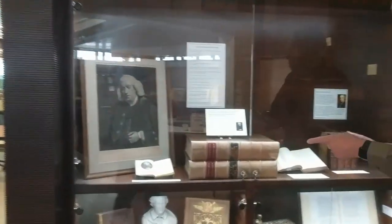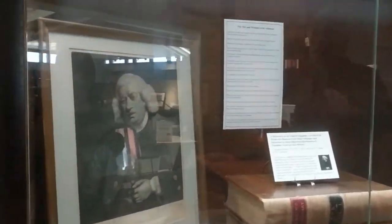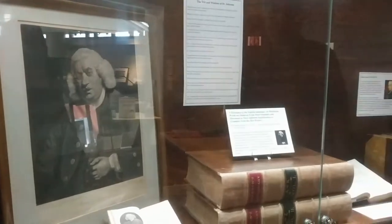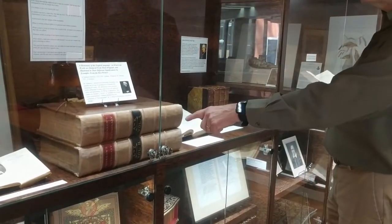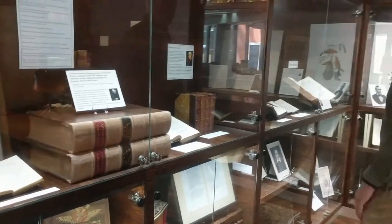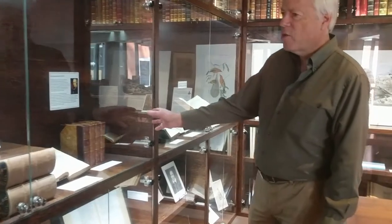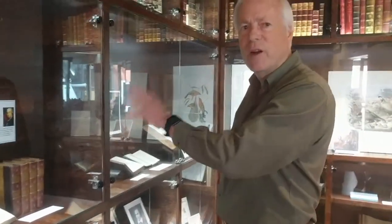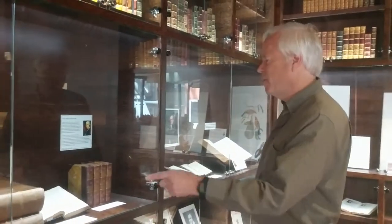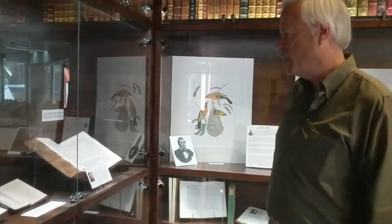These are rare dictionaries. Samuel Johnson gave us the first important English dictionary in the 1700s — here's a picture of Samuel Johnson, and this is the first edition Samuel Johnson dictionary, which is very valuable. We also have a nice set of James Boswell's biography of Samuel Johnson, which is a very famous biography of an important man. And this is the first edition Noah Webster — the first American dictionary from the 1820s.